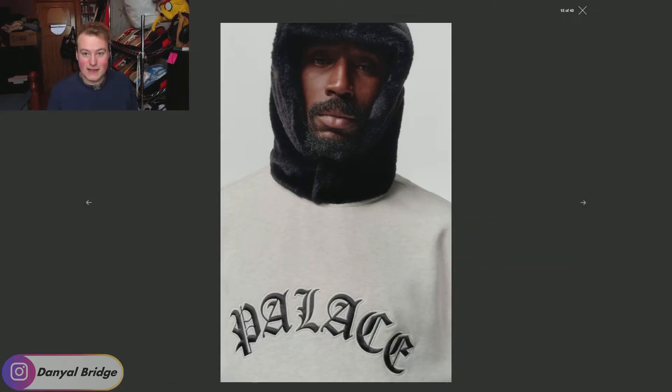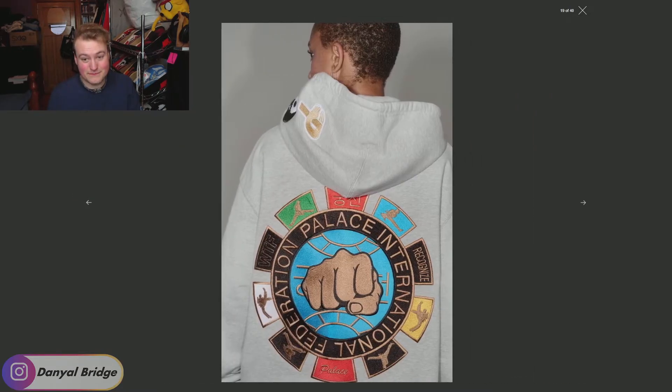Next, we get a faux fur type balaclava — it's really hard to determine what that is because the crew neck underneath looks like a different piece. I don't know if they're two pieces or just one piece. I like the font used on the crew neck though and I'd love to see it in some other shots. Whatever that hat is — it's definitely an odd choice. But yeah, solid crew neck.